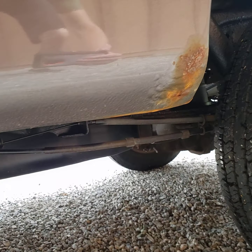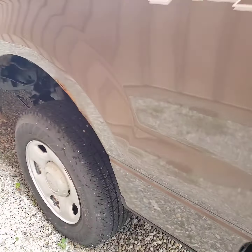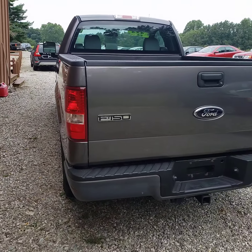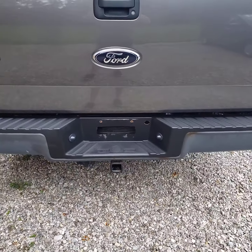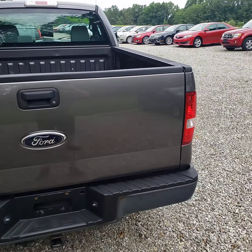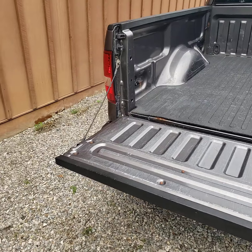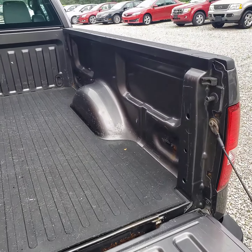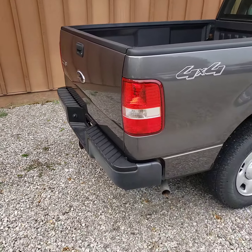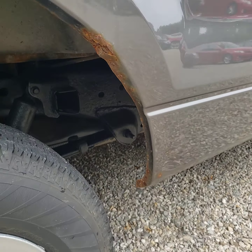The truck has a little bit of rust starting in a few places — right there, and more right there. It's got a tow package on it. It's got a rubber mat bed liner. A little bit more rust on the inside lip there.